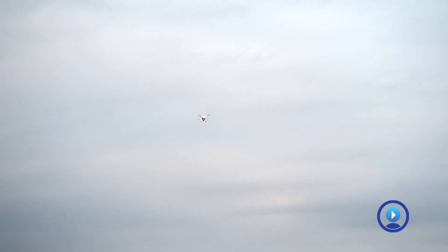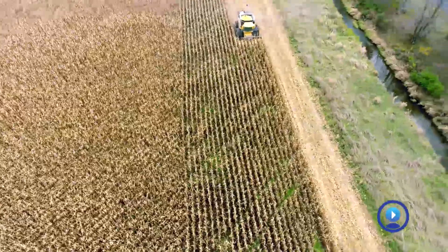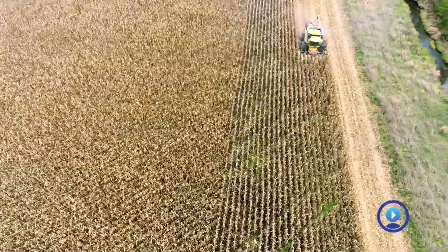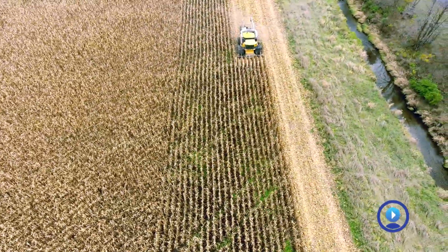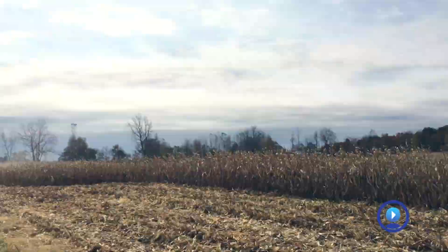To be a drone pilot for a commercial operation, you are required by the FAA to have a small UAS pilot license. You have to take an FAA license test at a testing facility — it can be difficult, you should study.